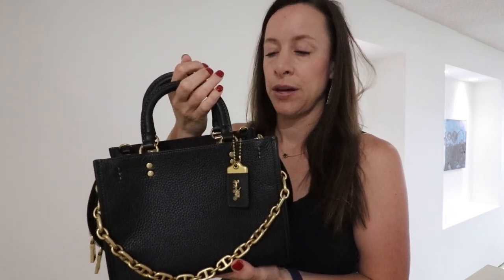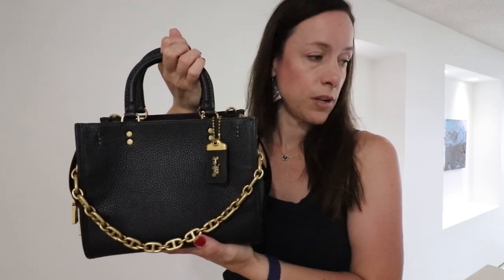The black one is not on sale, but the green one is — however the green is limited, I think it went quickly. This is the Rogue size 25.